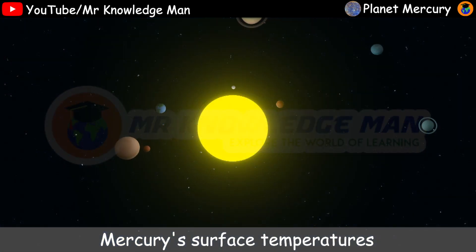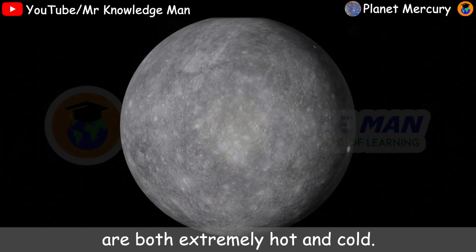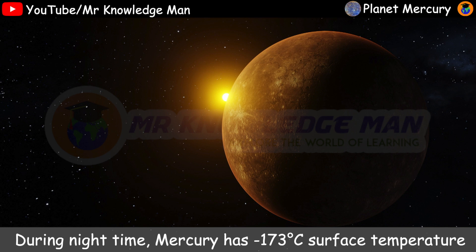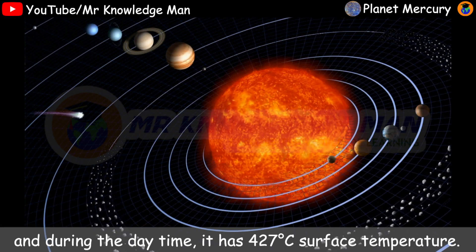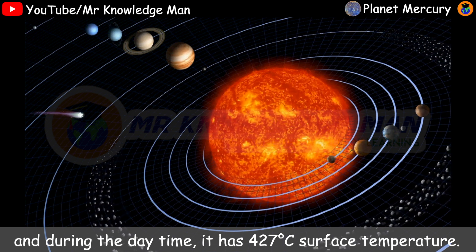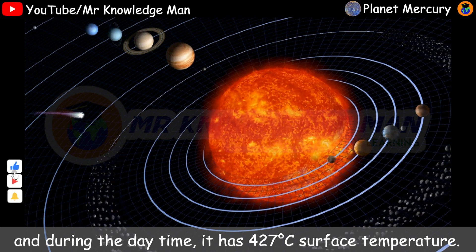Mercury's surface temperatures are both extremely hot and cold. During the night time, Mercury has minus 173 Celsius surface temperature. And during the day time, it has 427 Celsius surface temperature.